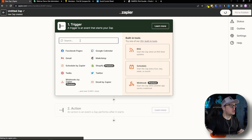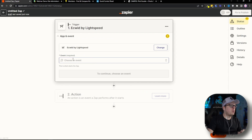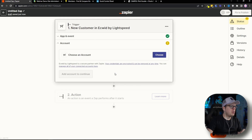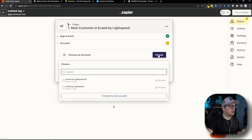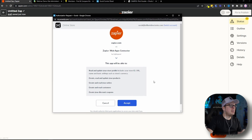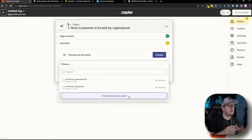We're going to click on that, and the trigger is going to be Ecwid — Ecwid by Lightspeed. We are going to click on that, and for the event, we are going to select New Customer, then click Continue. Next up, we need to choose our account and connect a new account. That's going to open up a pop-up window asking us to accept and connect the account. You do need to be logged in to your Ecwid account for this to appear. I'm already logged in, so I'm seeing this pop-up — I'll go ahead and click Accept, and that's going to connect our account with Zapier.